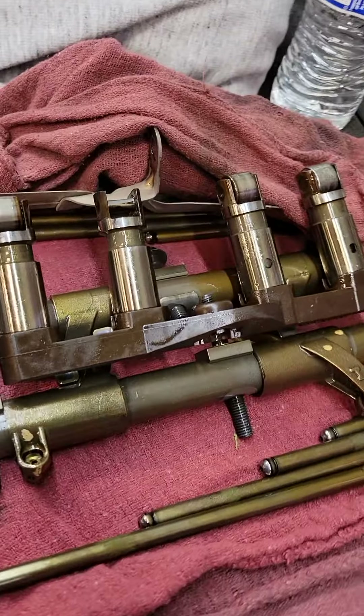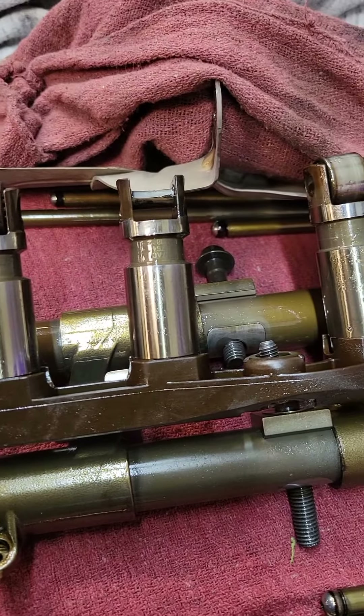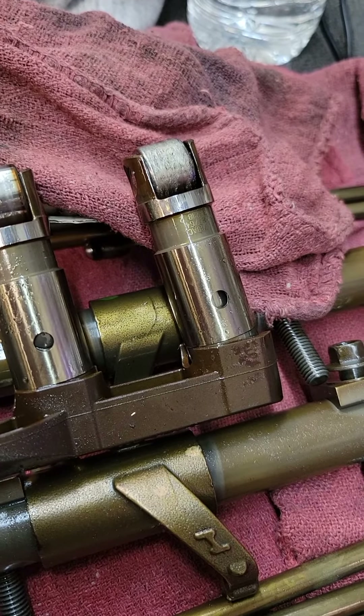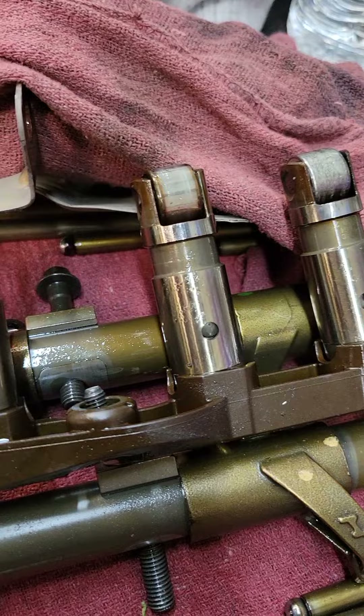Pulled out the head. The cams and stuff right here — and there's your issue. The roller is missing, and that one's going pretty damaged too.